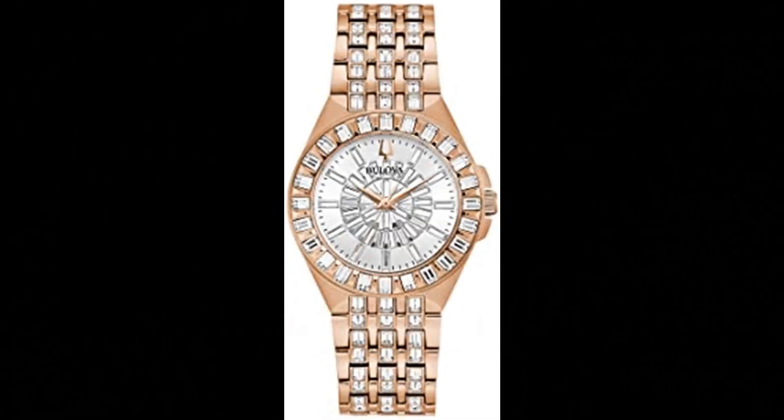Number 4: Bulova Women's Quartz Dress Watch. Rose gold tone stainless steel case and bracelet, silver-white pavé dial embellished with 110 statement-making baguettes of Swarovski crystals. Deployant buckle, flat mineral crystal, water resistance to 30m.